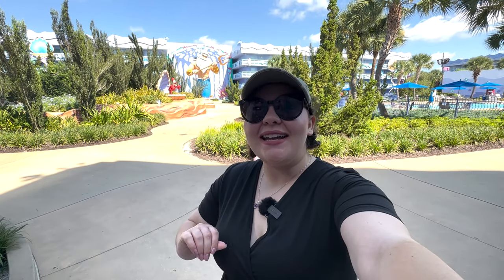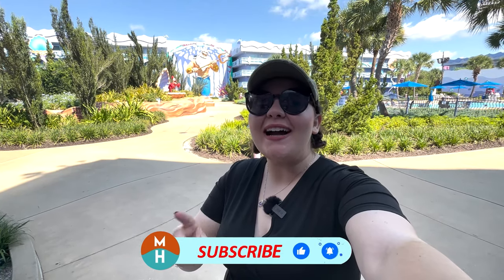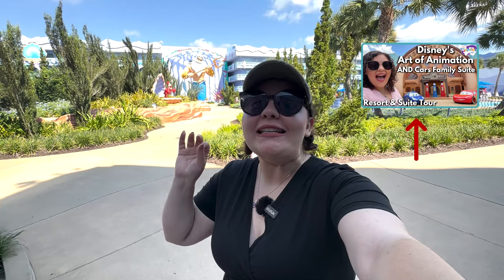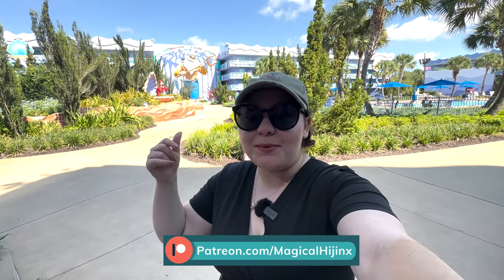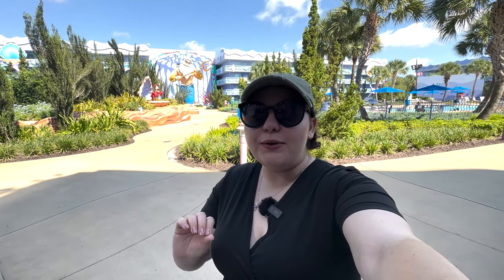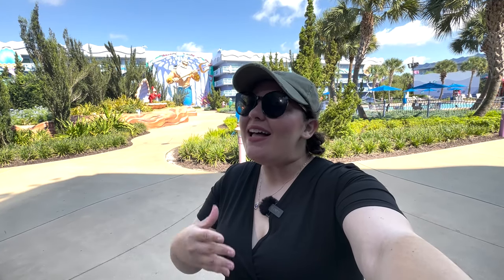Hey everyone, it's Demi and today I'm giving you a tour of the iconic Little Mermaid room here at Disney's Art of Animation Resort. I did a full detailed tour of the resort with a tour of the Cars Family Suites room, and I'll link that video here and in the description box if you're looking for a full resort tour. But today we are looking at the Little Mermaid room, which had a huge refurbishment a few years ago, so I'm super excited to show you all it has to offer.